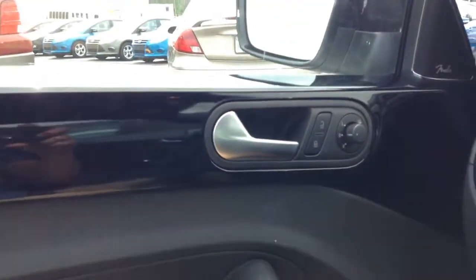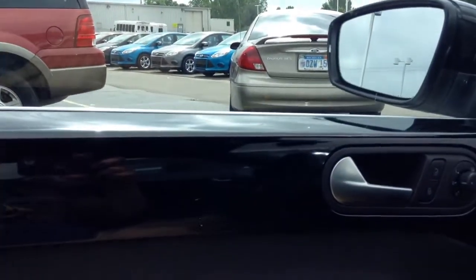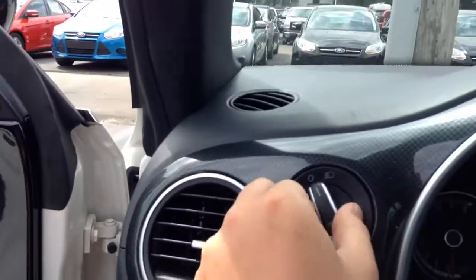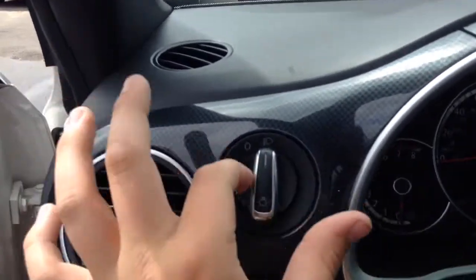Coming to the door panels, you do have the piano black trim, which is a fingerprint magnet. This section here is hard, all hard. This part is soft padded though — pretty nice. You do have all automatic window switches. You have your Fender audio system, which is an upgrade I believe. Then you have the pull for fog lights and turn signal stalk controls.